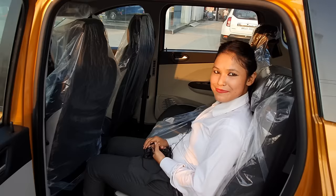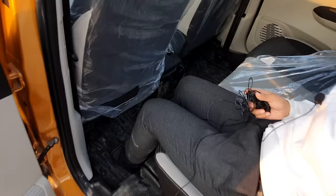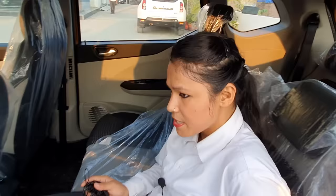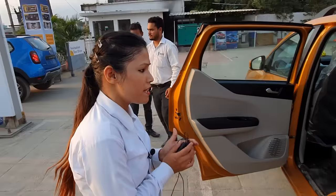Friends, see how good the space is — I am very comfortable. You can adjust the seat from here. You will get 31 utility spaces, which is a very good thing.